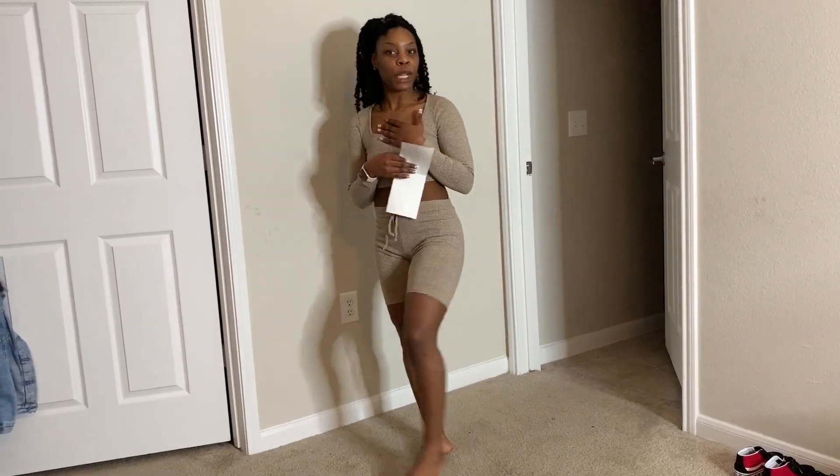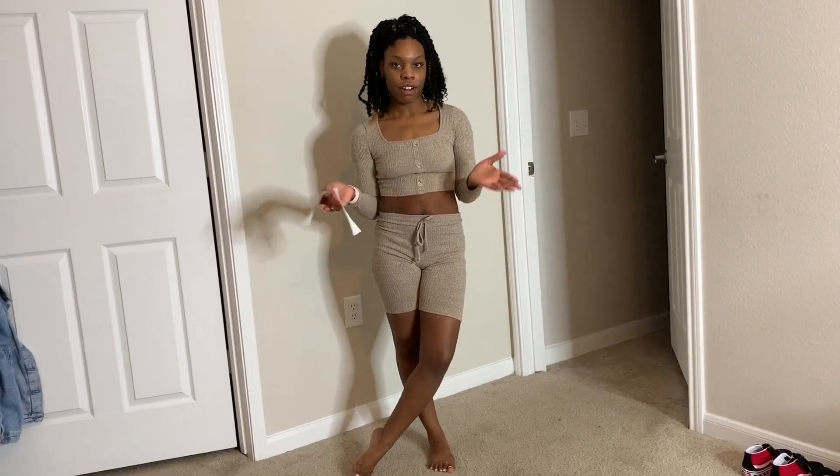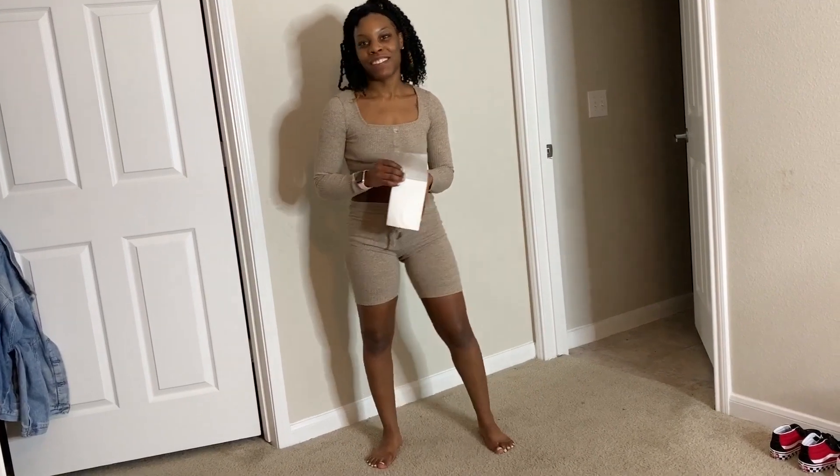Hi guys, welcome back to my channel. It's been a long time since I did a try on haul. So this is a Fashion Nova try on haul. If you're looking for affordable pieces that would not break your bank, then definitely check out Fashion Nova.